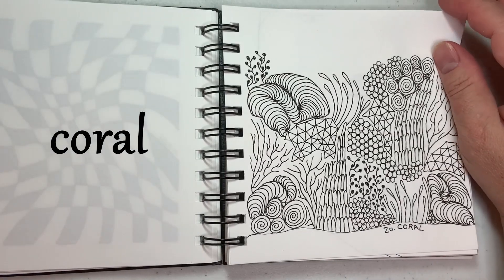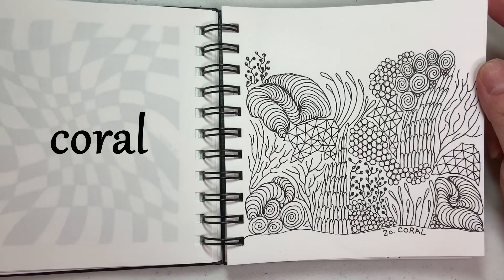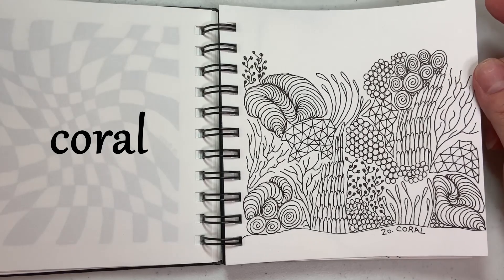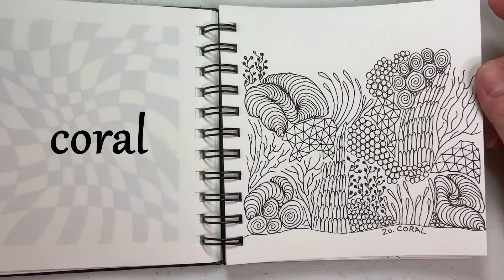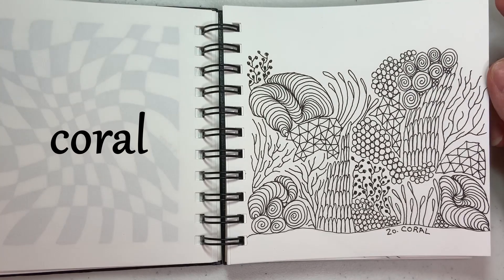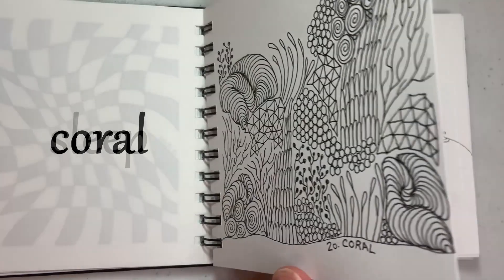20 is Coral, and I went for sort of a doodle style on this one. I had done a similar drawing right before this that was all colors — you'll see that in a video coming up — but I just used some black and white and it made something that looked a little bit like coral. A little reef.